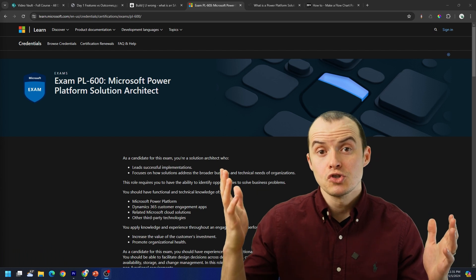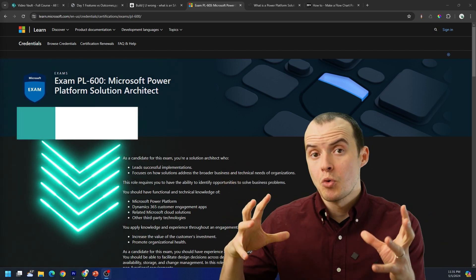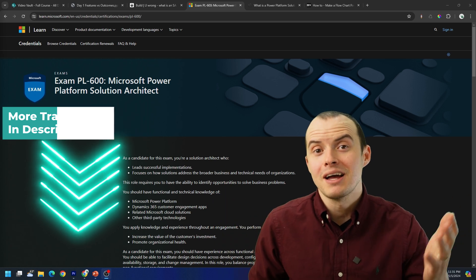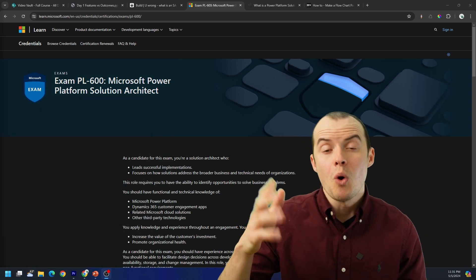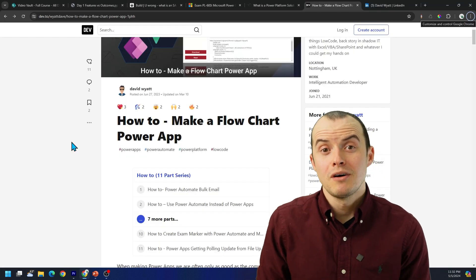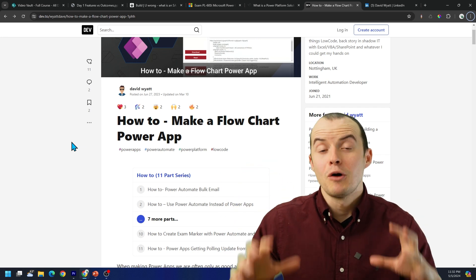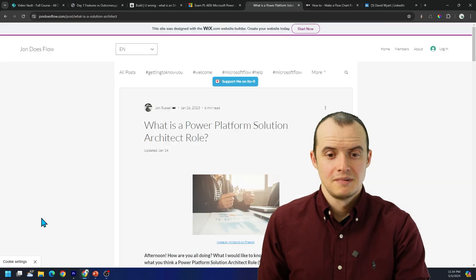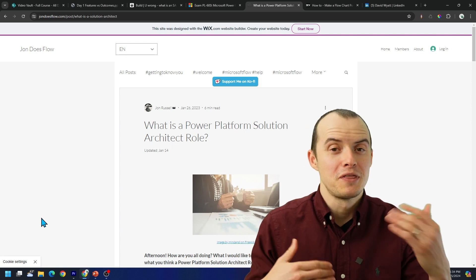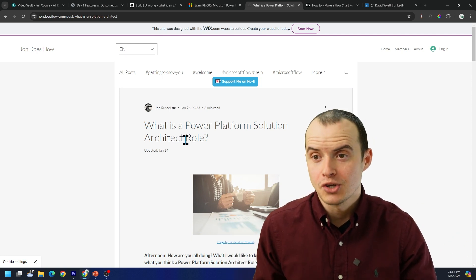If you're interested in becoming a solutions architect, a lot of people take the PL-600. If you're looking for more training and hands-on experience, feel free to reach out to me on LinkedIn — I've got all kinds of ideas. You can also follow other solutions architects and creative developers on LinkedIn. If you do a lot of diagramming, check out David Wyatt's article on how Power Automate helps automate the diagramming process. Thanks to everyone who gave their two cents on this video, and I also recommend John Russell's article on this topic.